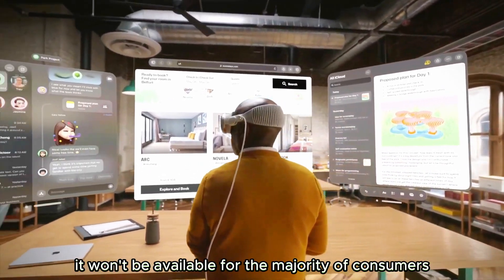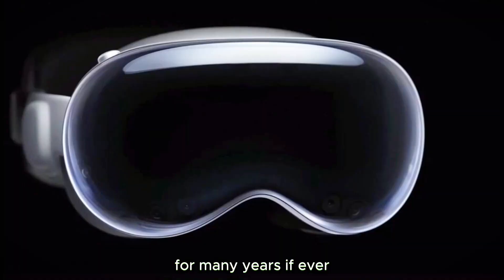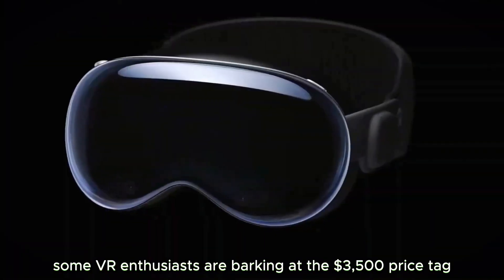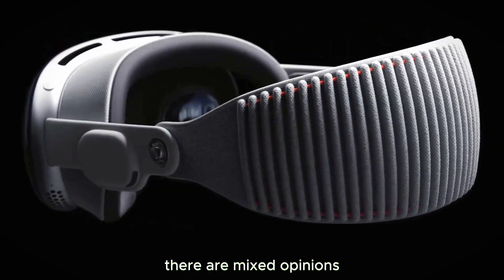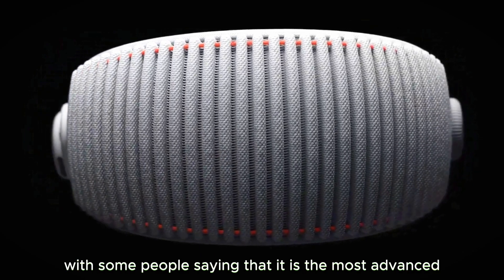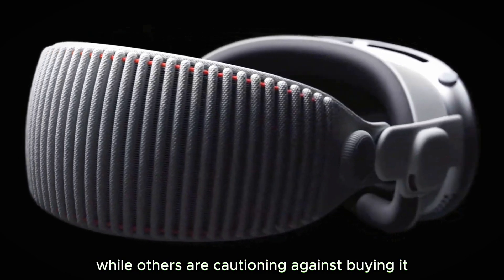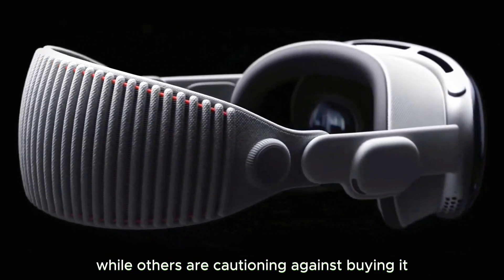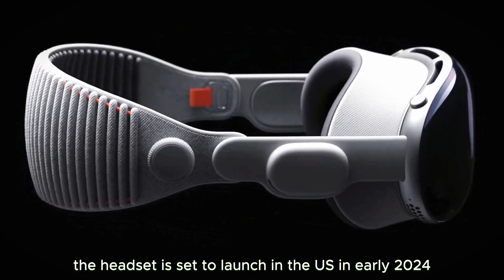While the headset is real, it won't be available for the majority of consumers for many years — if ever. Some VR enthusiasts are balking at the $3,500 price tag. There are mixed opinions on whether the headset is worth the hype, with some people saying it is the most advanced personal electronics device ever, while others are cautioning against buying it. The headset is set to launch in the US in early 2024.